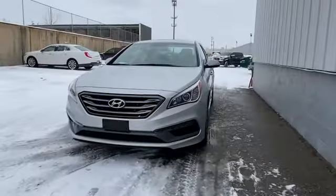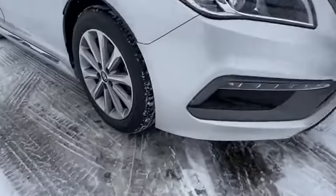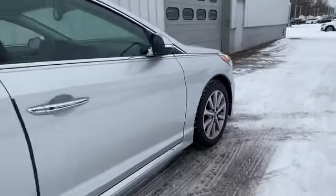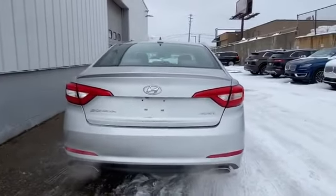2016 Hyundai Sonata with less than 33,000 miles on the odometer. This sedan combines safety and comfort with style and performance. It was cleverly designed with details that delight any driver, such as cross-traffic alert and side view mirrors with turn signals.